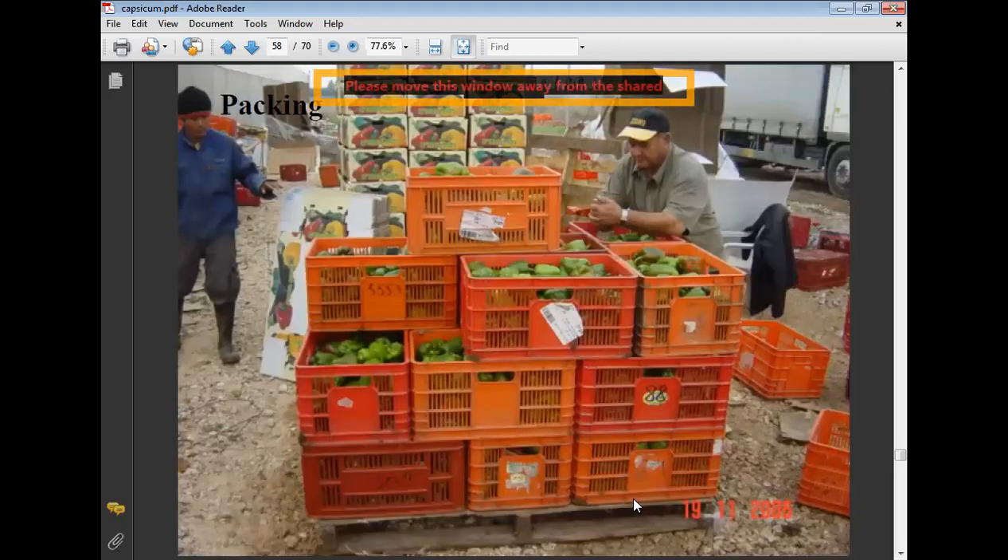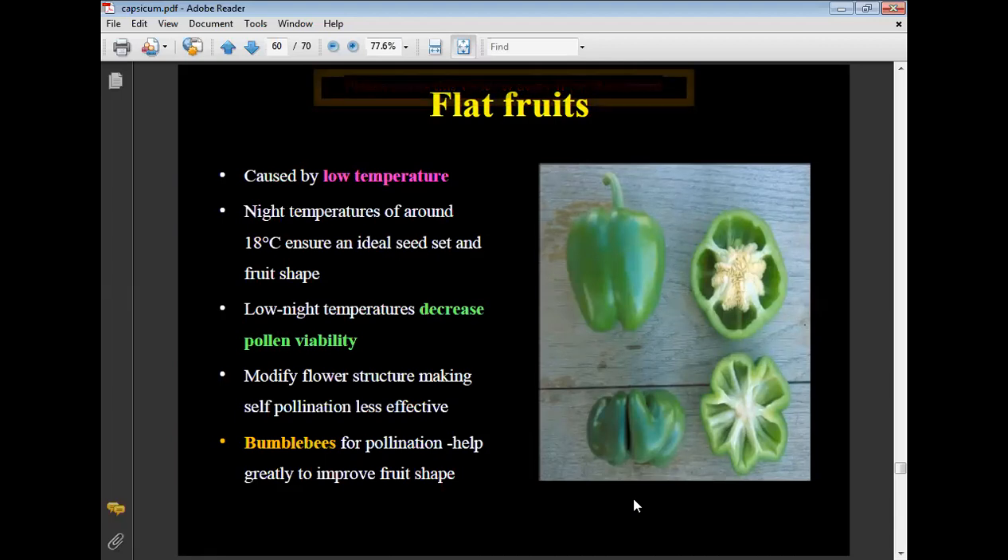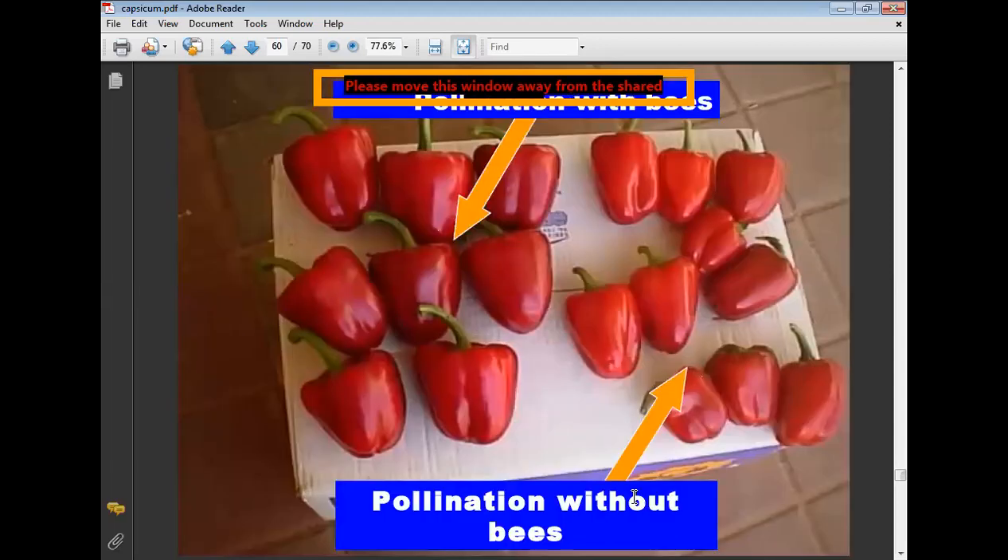Disorders: flat fruits — caused by low temperature; night temperature of around 18 degrees Celsius ensures ideal seed set and fruit shape. Low temperature decreases pollen viability and modifies flower structure, making self-pollination less effective. Bumble bees are used for pollination to greatly improve fruit shape.